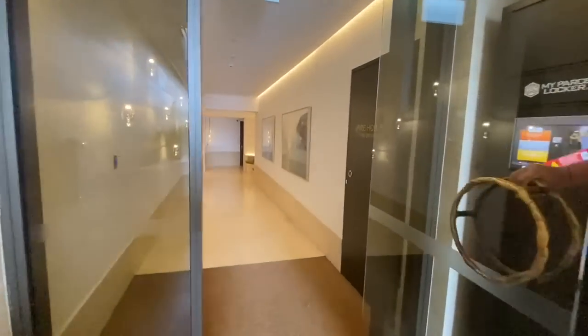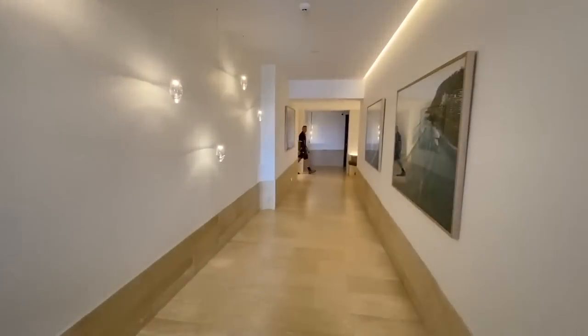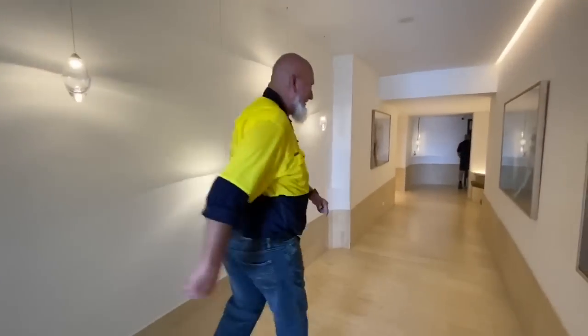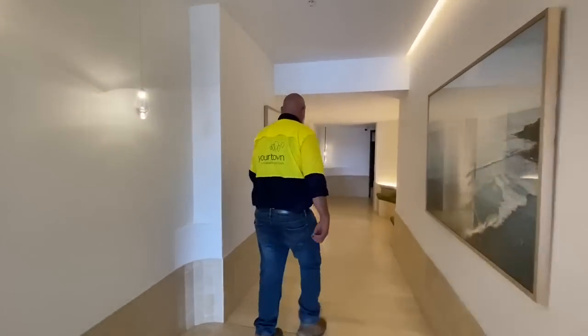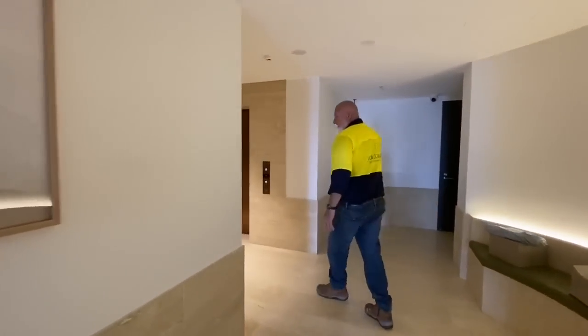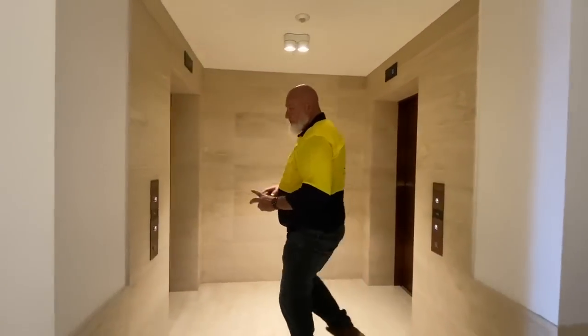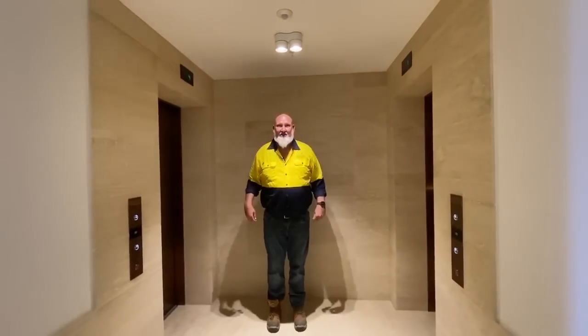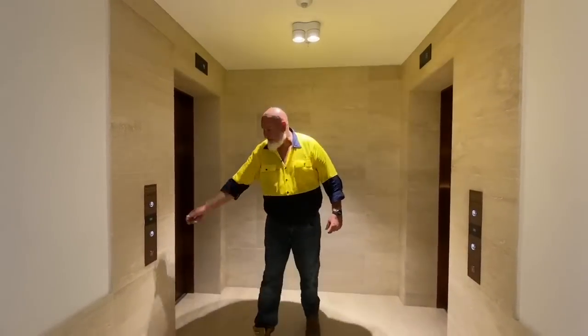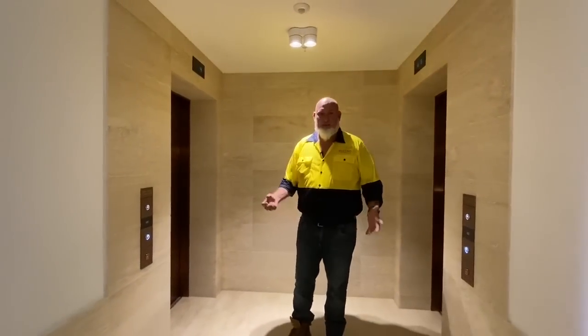Grand foyer, beautiful artwork. Coming down to your private lifts — there are two lifts to get up to our units. We're in unit 202, so just upstairs. It's as simple as pressing the button and the lift will come down.